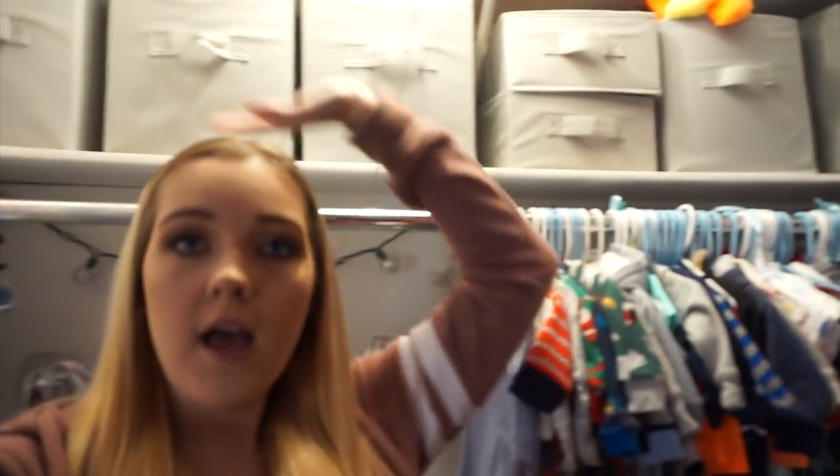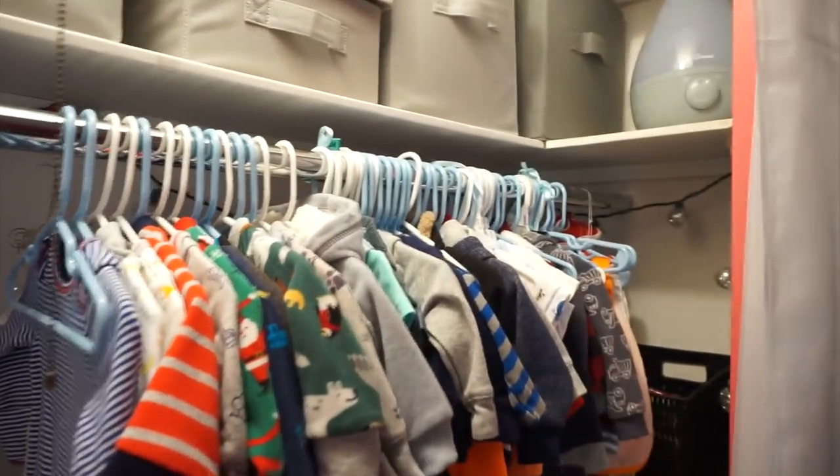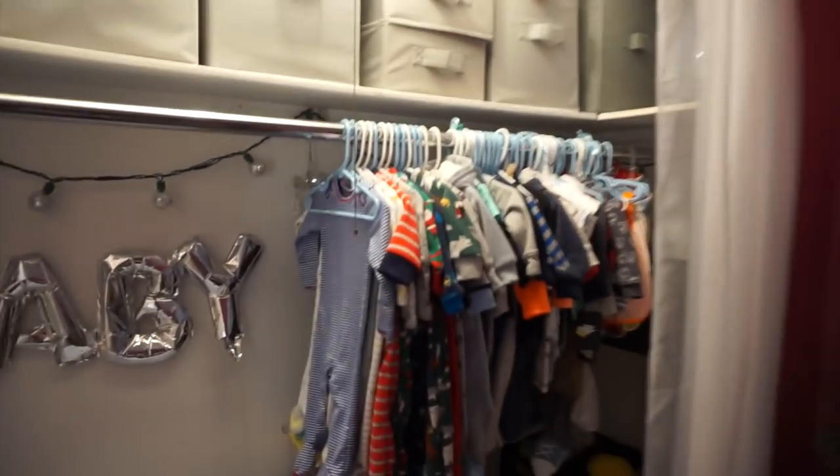Hey guys and welcome back to my channel. For today's video I'm going to be doing a closet organization tour. This is all of Jackson's stuff, so I'm going to be showing you how I organized this whole mess. I actually really love how I organized all of this - I think it's really cute and functional. I've got 22% battery so we've got to get this done.